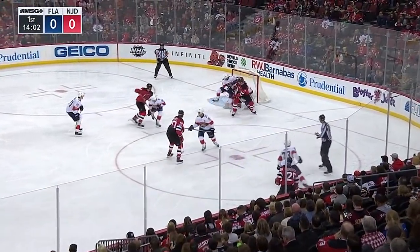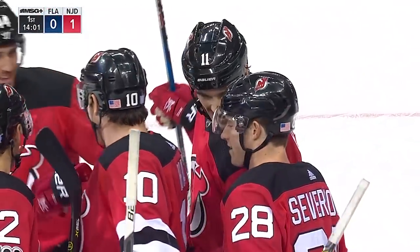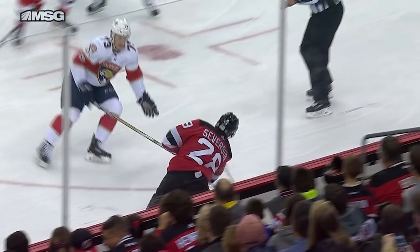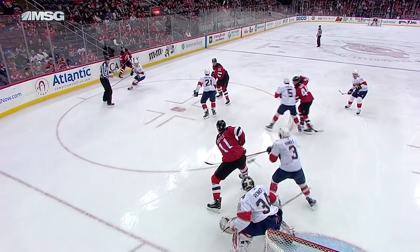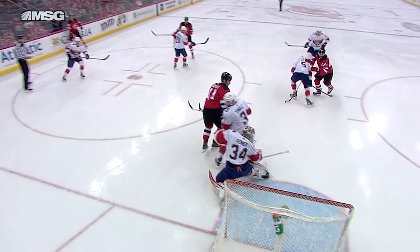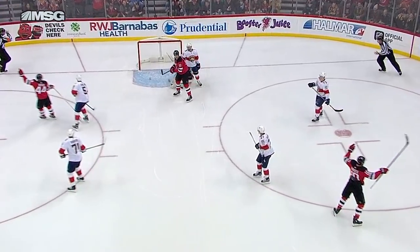Faceoff won by Jimmy Hayes, shot by Severson — deflected and scored! It all starts with a faceoff win by Jimmy Hayes. Look at Damon Severson, who played real strong last game. Just gets that puck toward the net, right off the inside right pad, foot of Keith Yandel. It's a lucky bounce — you'll take it. You get some for you, some against you.